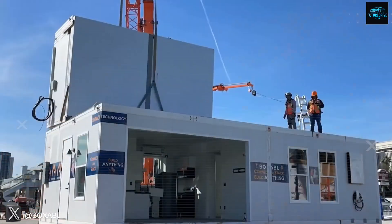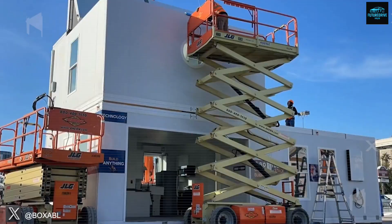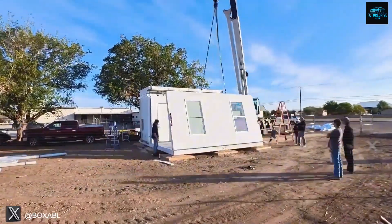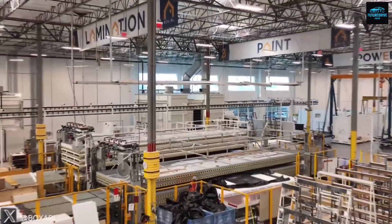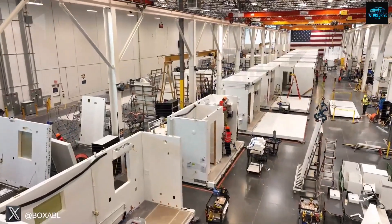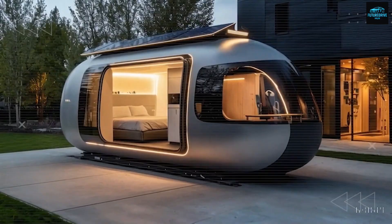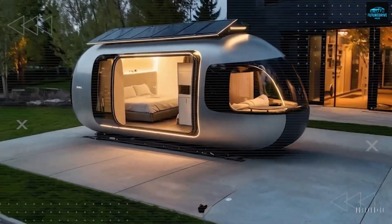Boxable was once seen as the symbol of futuristic mobile housing, a promise that anyone could own a stylish, affordable home. But that chapter may be closing faster than we think. Tesla is quietly preparing something that could make the entire housing industry pause and ask, did we just witness the biggest transformation in modern living?